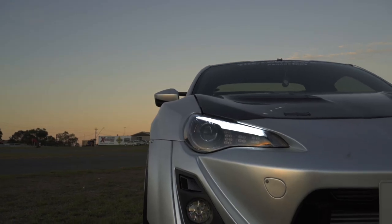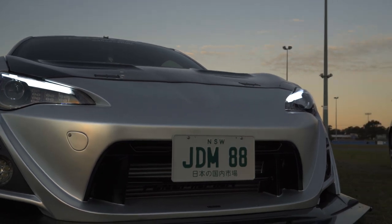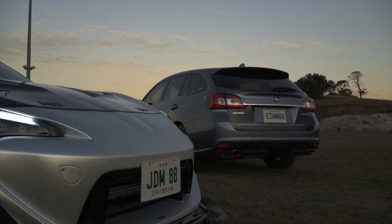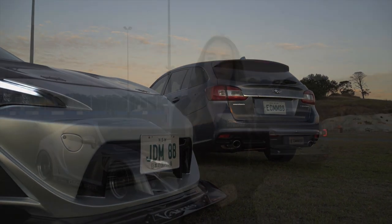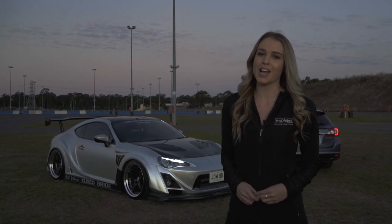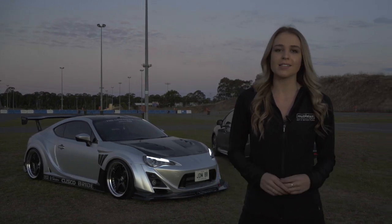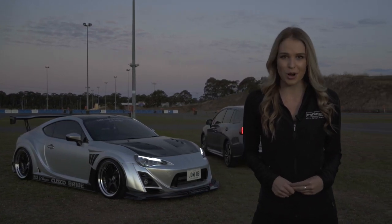In terms of number plate content, the new JDM plates are available in our full custom and personalised formatting. Annual pricing obviously varies between these formats. MyPlates' new JDM plates are the perfect way to customise your JDM ride. To order your JDM number plates and any other custom plates, head over to myplates.com.au.